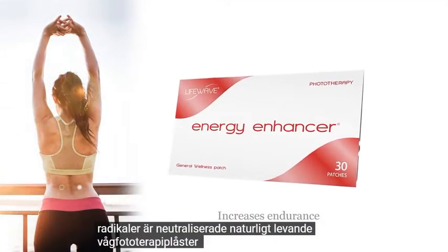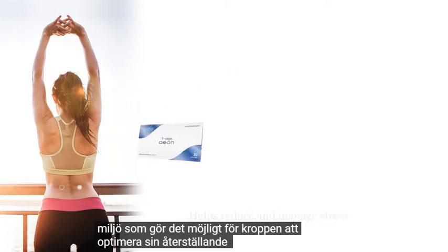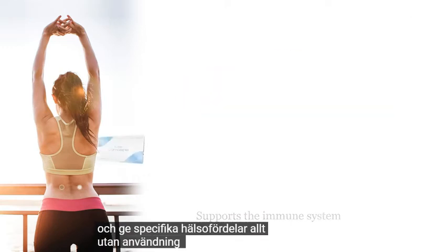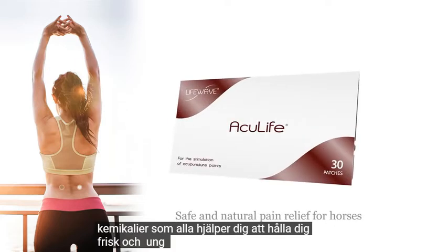LifeWave phototherapy patches promote an environment that enables the body to optimize its restorative powers and provide specific health benefits — all without the use of harmful drugs or chemicals, helping you to stay healthy and young.